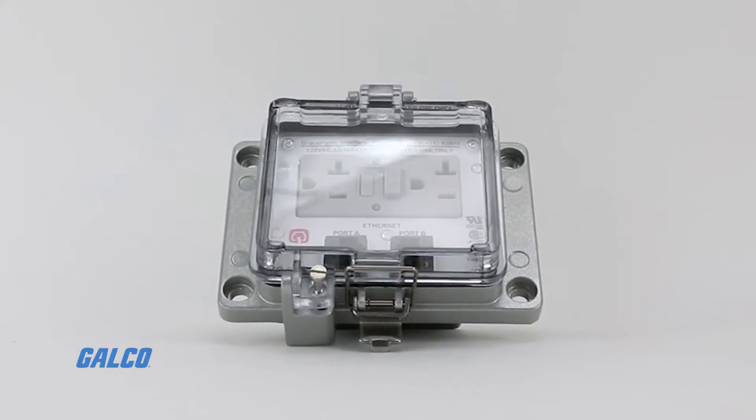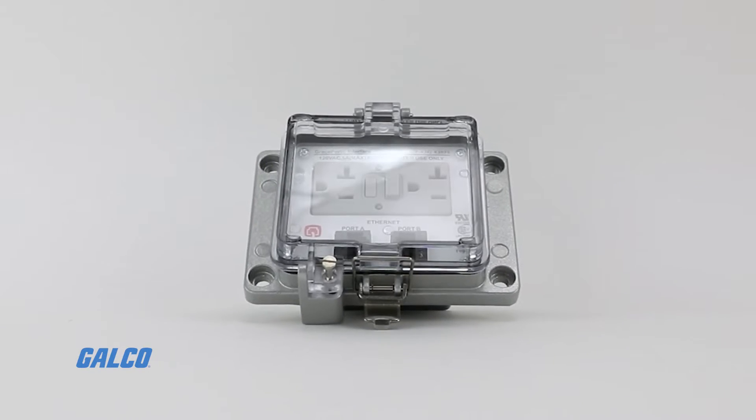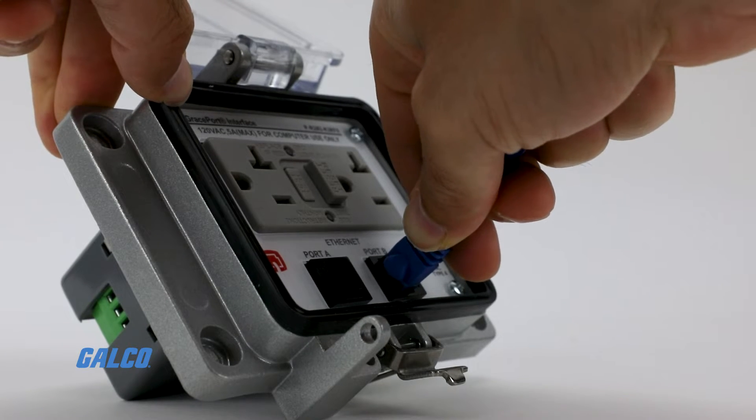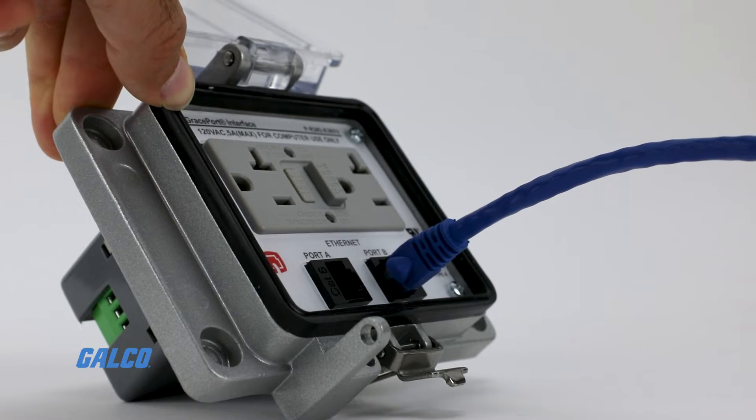Grace Ports even give you the option to add personalized text and company logos, while also allowing you to pick desired cable lengths and cut-out sizes.